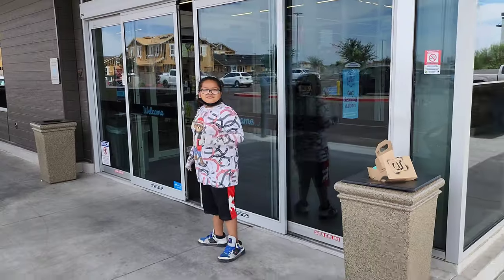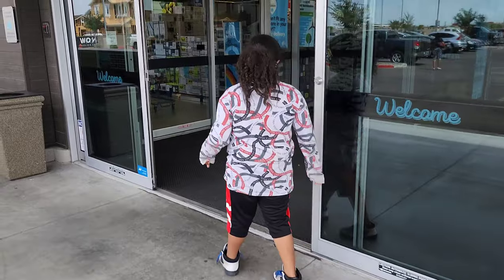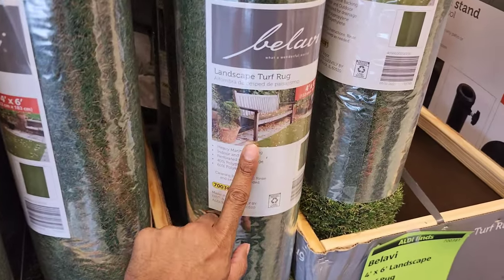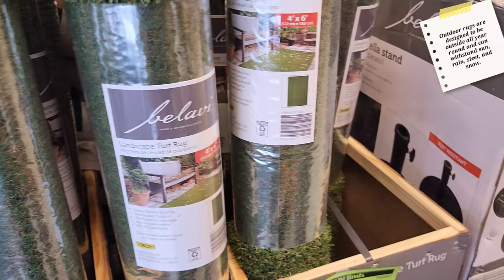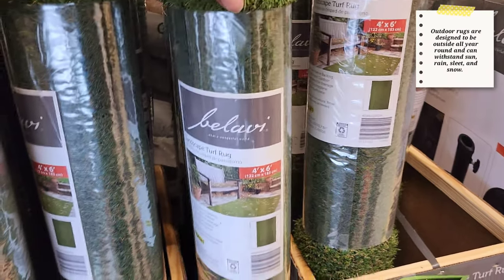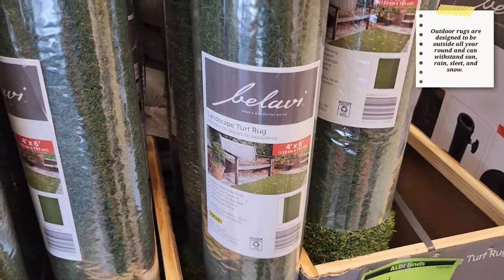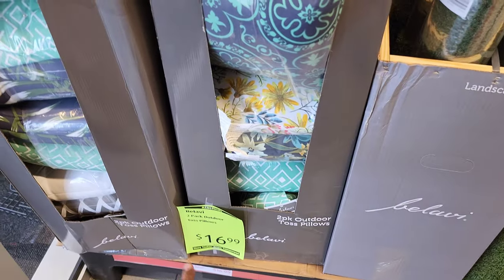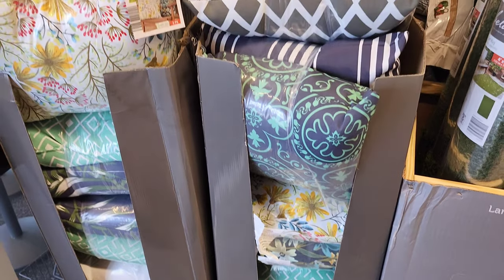She's going shopping with us today. There is some fake grass — oh it's a rug. Comment down below: don't you use these rugs to cover the yard? They have it in front of a chair. It's 30 bucks for four by six. They also have two-pack pillows for $17.